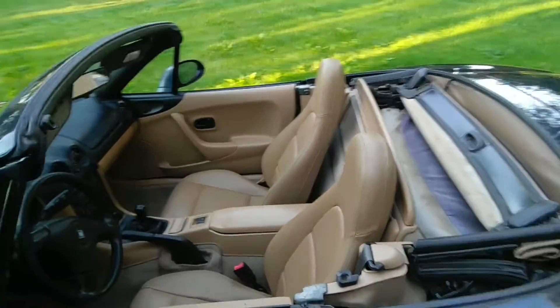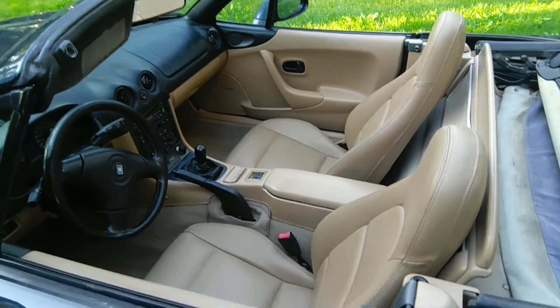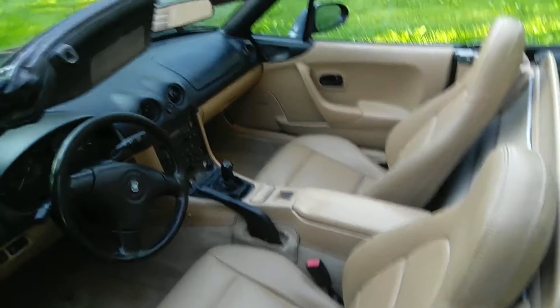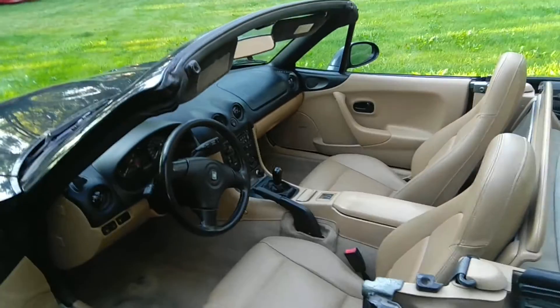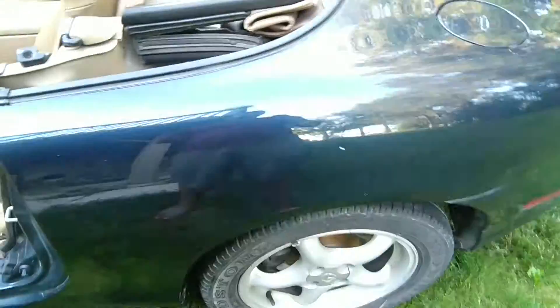Hey people, welcome to another gorgeous day in Canada. Today I wanted to show you the interior of a 1999 NB Miata. I don't know if this car received this interior as an upgrade, but it does come with a lot of options like a torsion differential and upgraded rims, so leave it in the comments if you see anything upgraded.